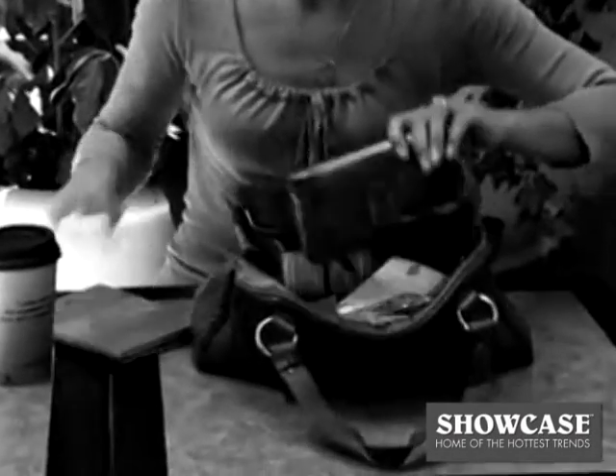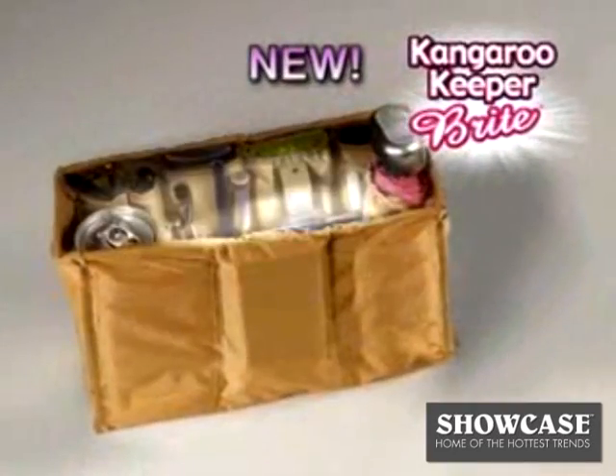Does your messy purse make it impossible to find anything? Is it so dark in your handbag you can never find what you need? Well, stop fighting it and start lighting it when you get organized with the new Kangaroo Keeper Bright.